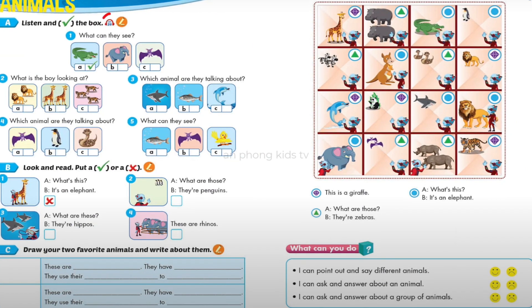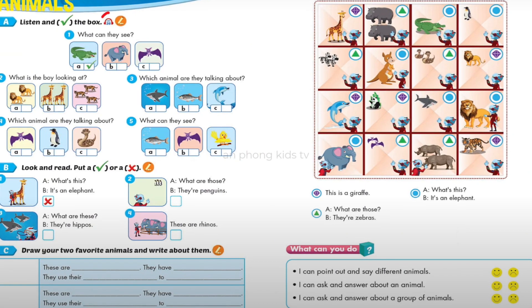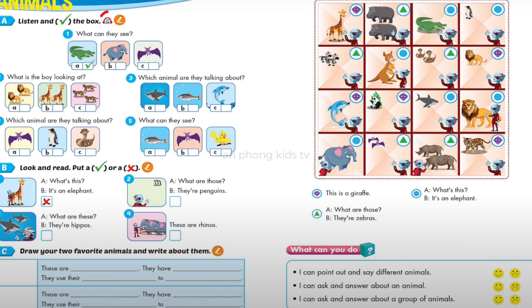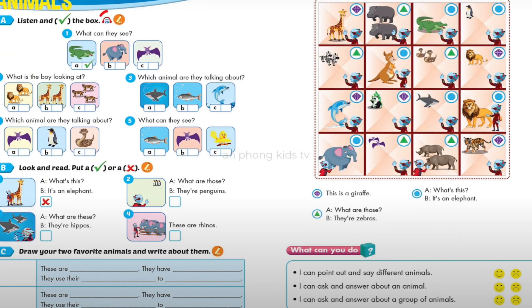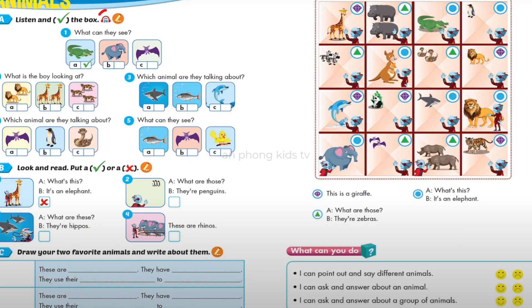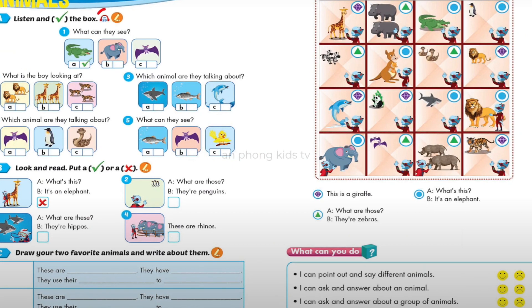Number 2: What is the boy looking at? Mary, what are those? They're lions, John. You know that. No, not the lions. I mean those. Can you see the tall animals? Oh, they're giraffes.